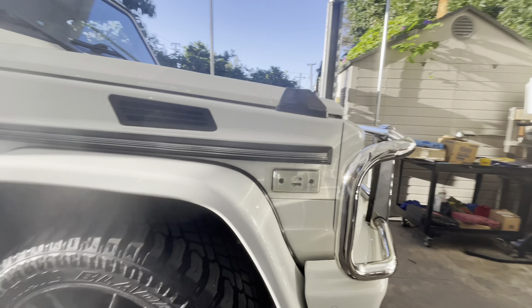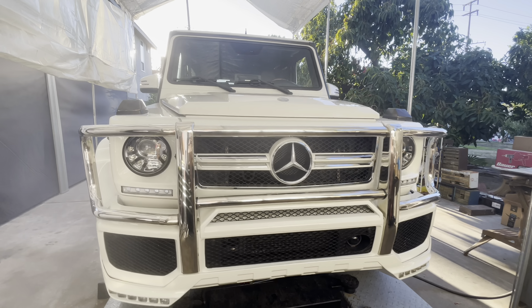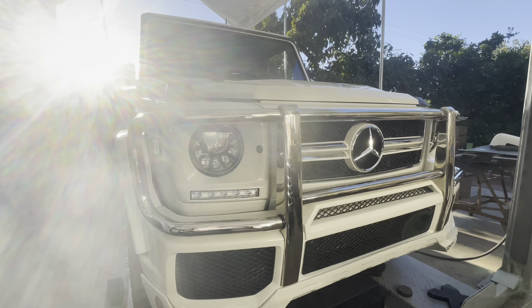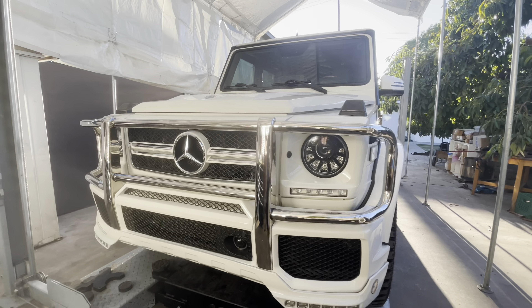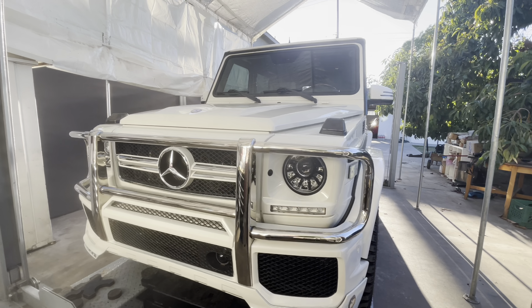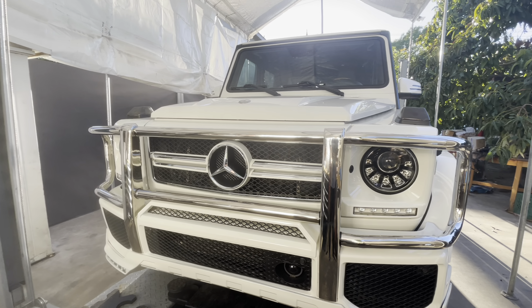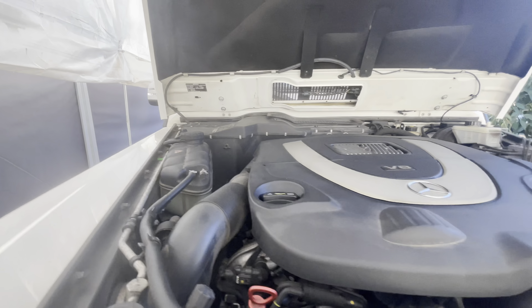Let's take a look under the hood. It has an upgraded front bumper and brush guard with a lot of LEDs — I'm not sure what kind of kit this is, but overall it looks good on this car.